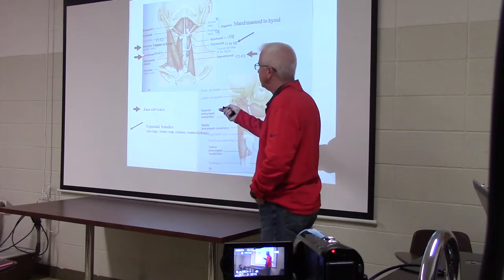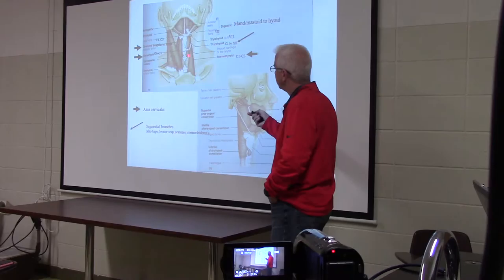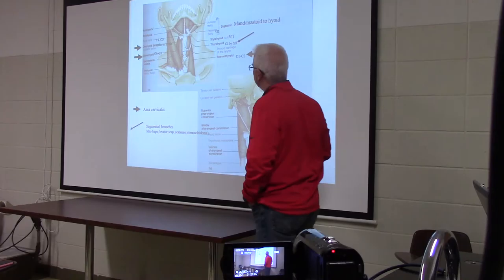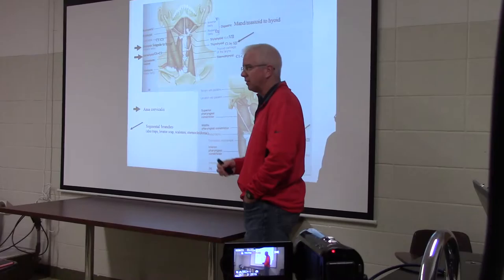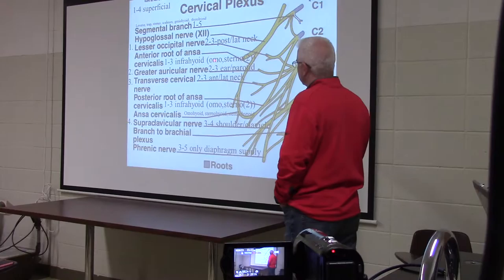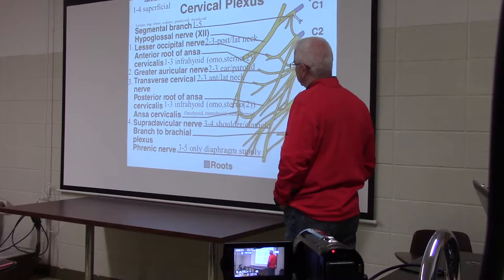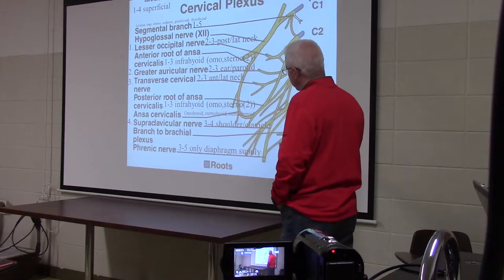We're moving down the anterior portion of the neck. The omohyoid goes to the scapula, the sternohyoid is attached to the manubrium up to the hyoid, and the sternothyroid goes from the manubrium up to the thyroid cartilage of the voice box. Omohyoid, sternohyoid, sternothyroid — say it over and over. This is the ansa cervicalis innervation of the muscles on the ventral side of the neck.